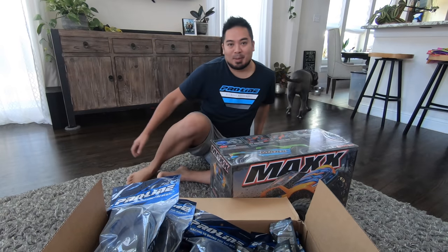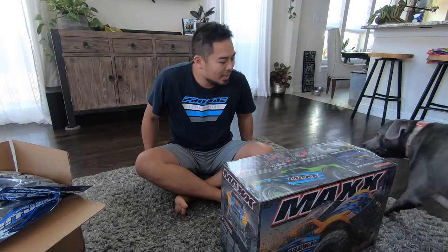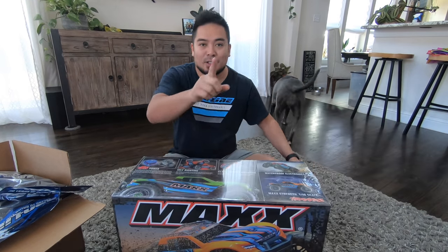I have to let the dog in — she wants to be part of the unboxing. Got to move all my tires out of the way. Hold on, I got to show you something else — be right back.